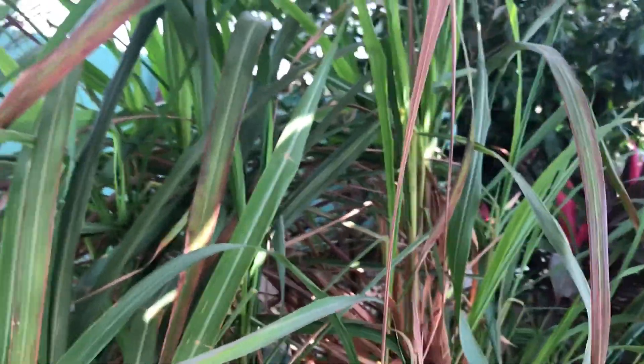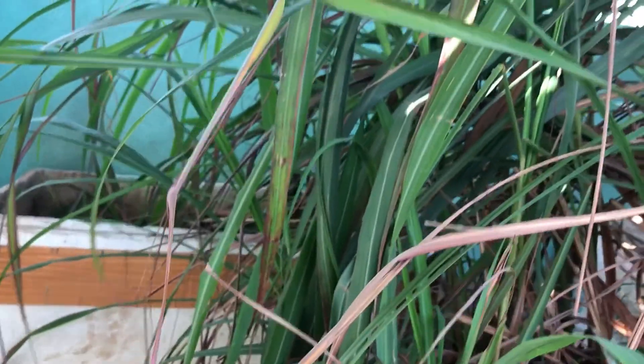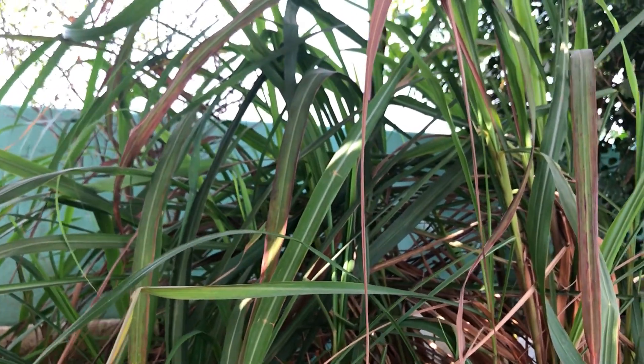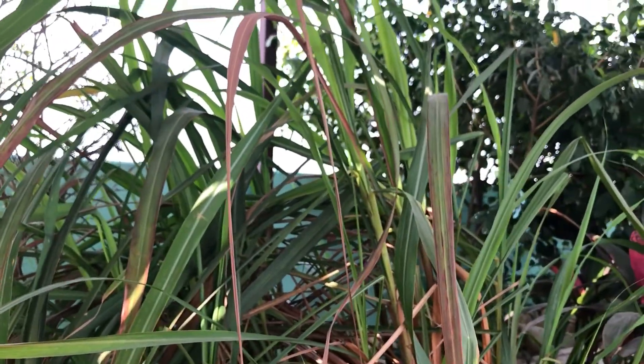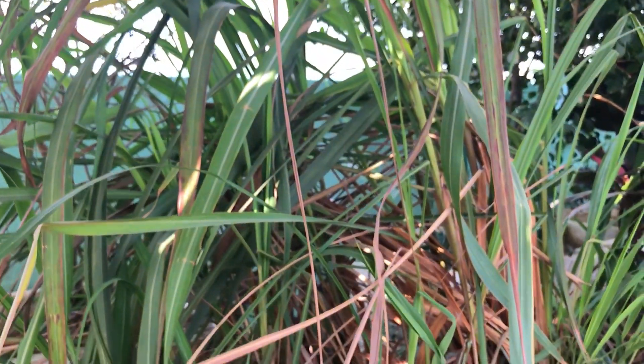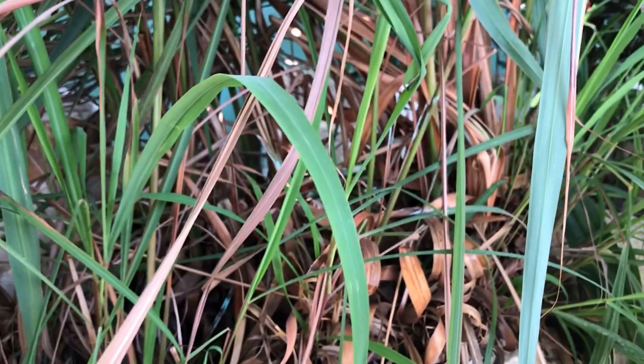And here comes last but not the least — Lemongrass, also known as Cochin Grass, Malabar Grass and Fever Grass. It's native to Sri Lanka and South India but now grows in many countries. It is estimated that 55 species of lemongrass exist, but only East Indian and West Indian varieties are suitable for cooking.